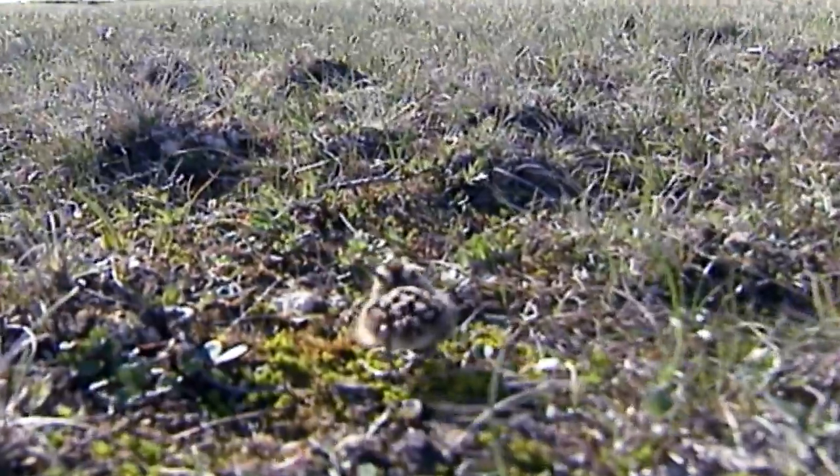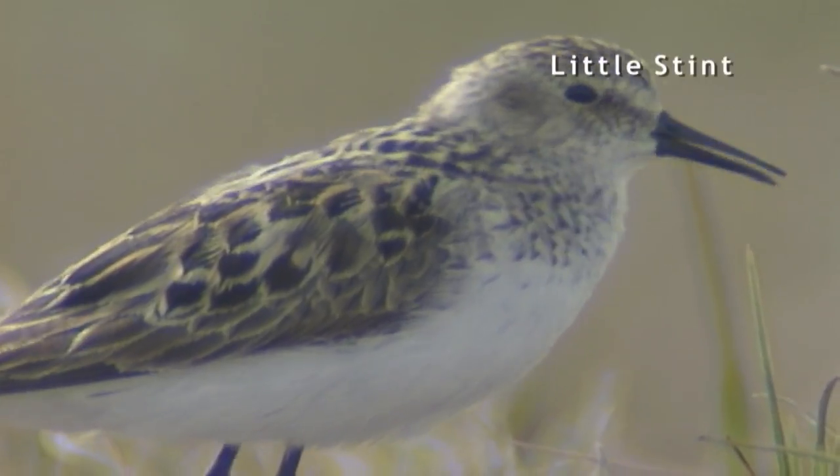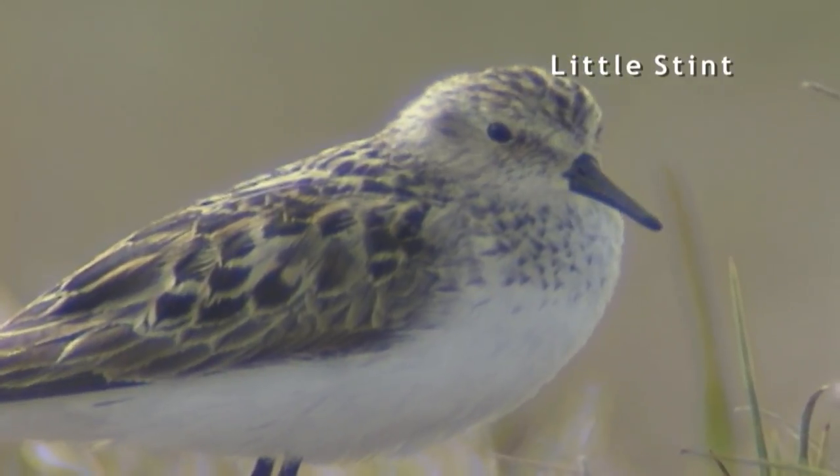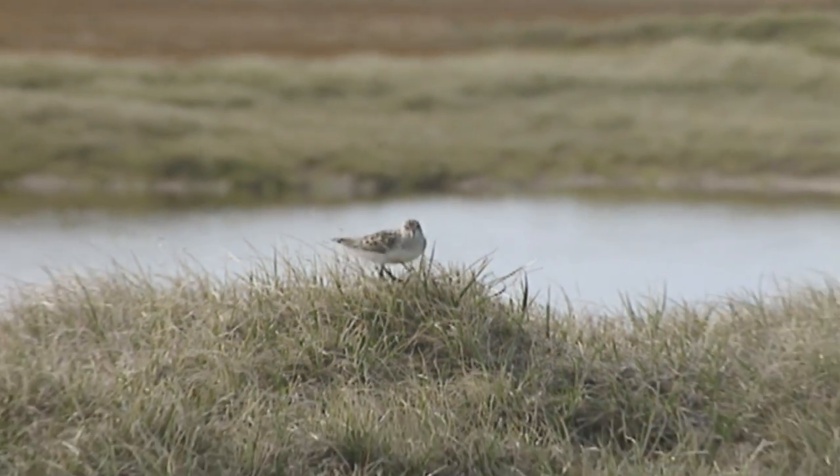Shorebird chicks, just a couple hours after hatch, they're walking, they're fully feathered, and they're feeding themselves. They can fly when they're basically two weeks old. By about age 15 or 16 days, their flight feathers are grown enough that they can take short flights. It's a very rapid growth for those guys.